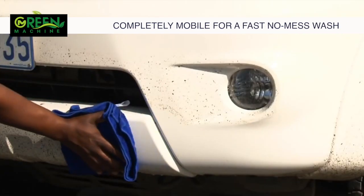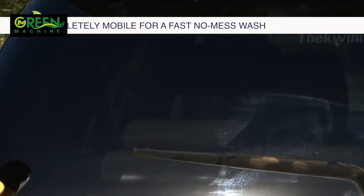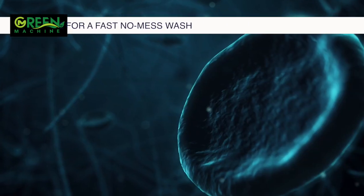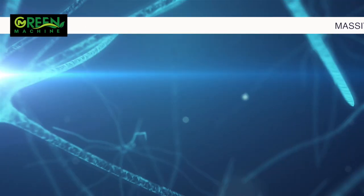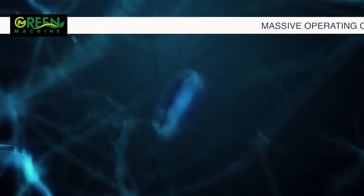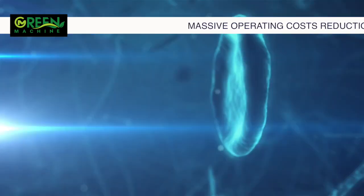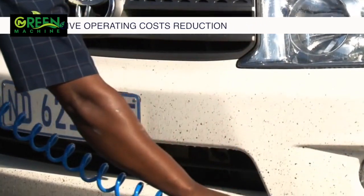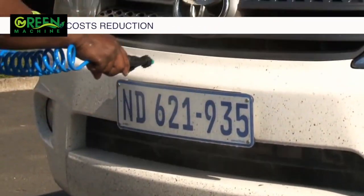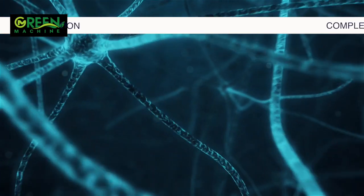It works by simply spraying on, wiping off, then buffing the vehicle to a shine. The active ingredient, Carnauba Wax, holds the dirt and suspends it through the emulsification process, resulting in a breakdown of the dirt molecules, enveloping the dirt and ultimately gently lifting it off the surface for fast, safe and easy removal, leaving no scratches but rather a protective wax barrier.